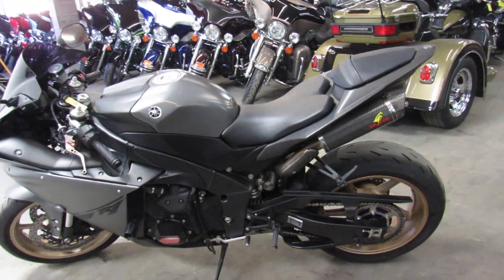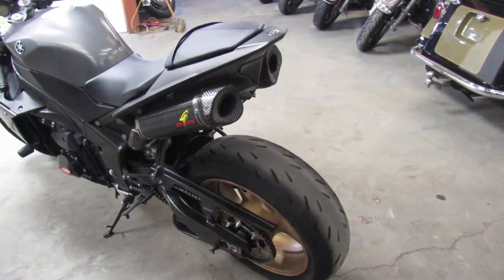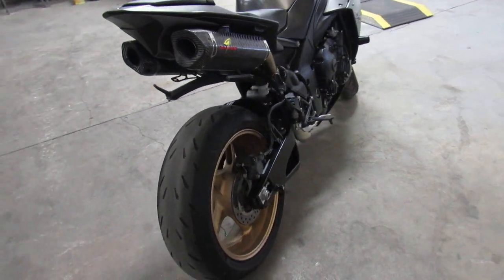Hey guys, it's approvalpowersports.com here doing some videos on the used sport bikes, over 250 to choose from. This one here, 2014 R1, got all the extras with it guys.